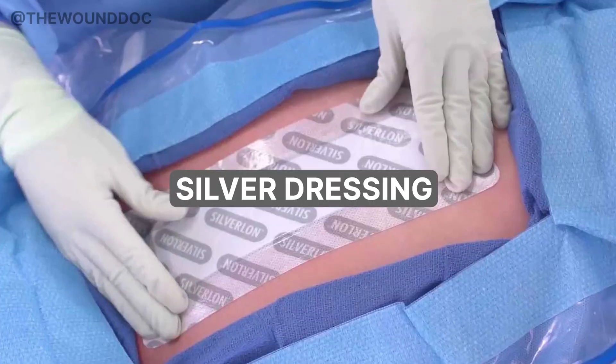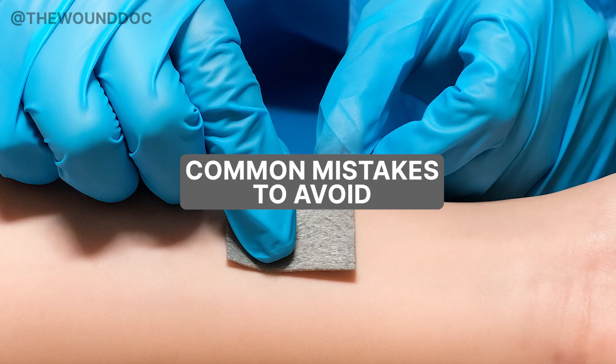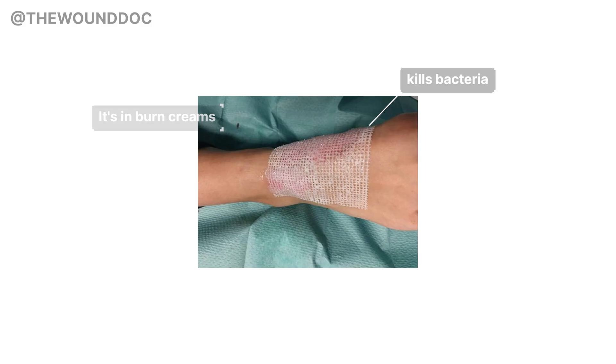In today's video, we're talking about silver dressings — when they help, when they don't, and how to avoid common mistakes. Silver sounds powerful, right? It kills bacteria, it's in burn creams, it's even used in catheters. But here's the truth: silver isn't always helpful, and when it's used wrong, it could slow healing down.